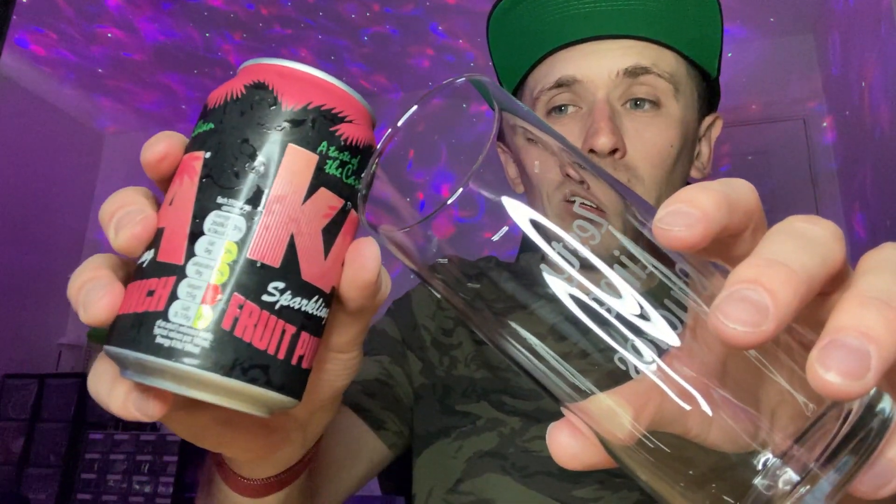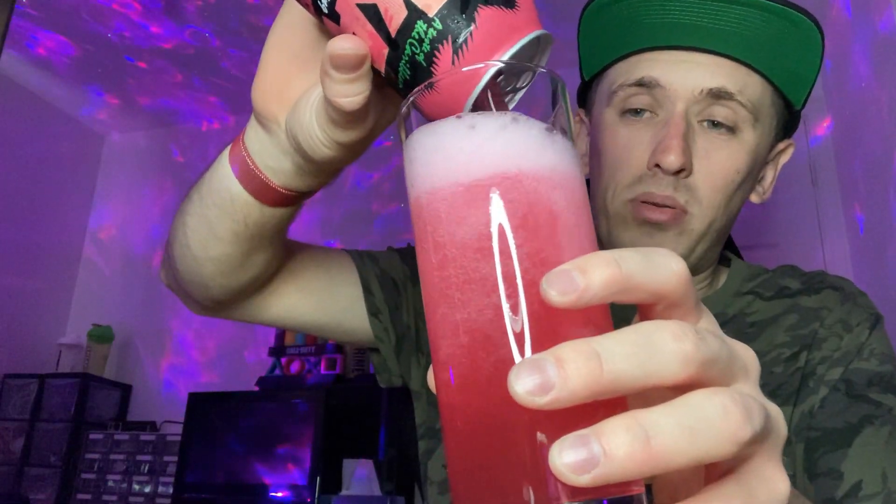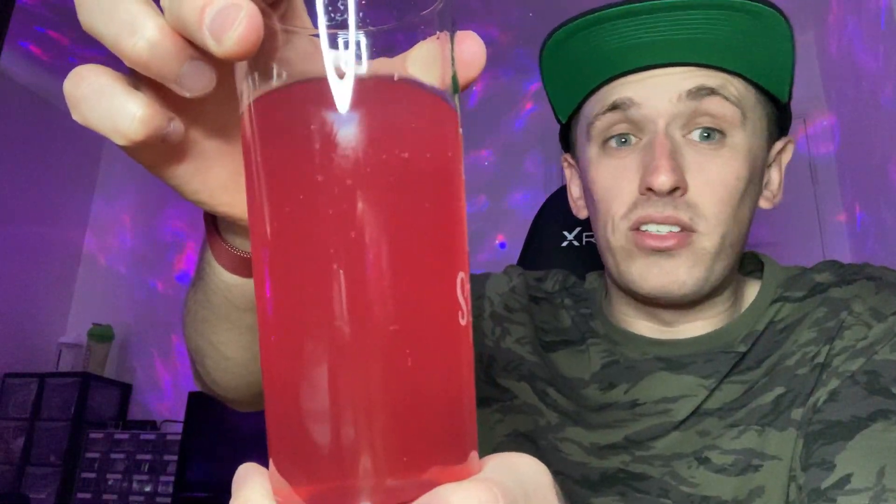Let's see the color — surprise surprise, it's red! Really really foamy actually. The color of the drink is red as expected. The drink is non-see-through — you can't see my face through it, although you can just about make out the outline of things behind the light. But yeah, it's pretty much non-see-through.